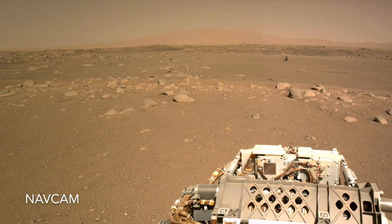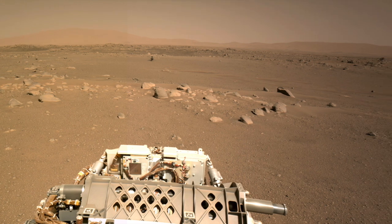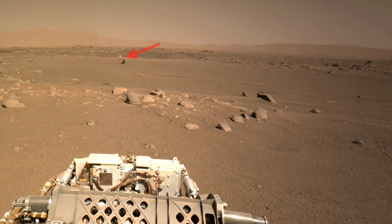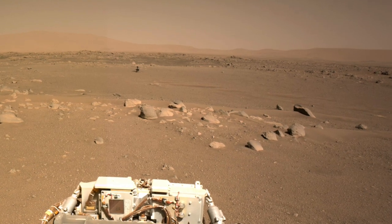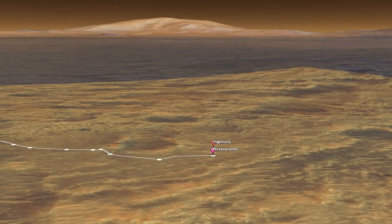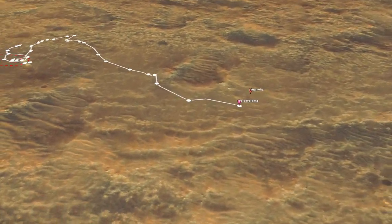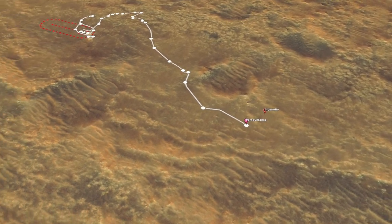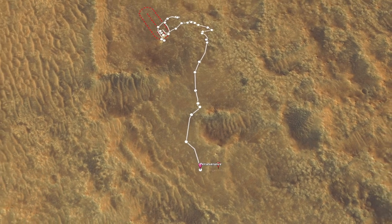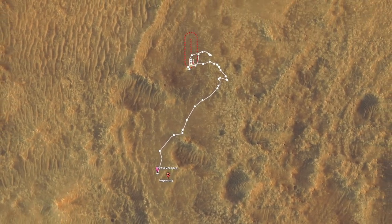On Sol 110, Perseverance finally caught up to the Ingenuity helicopter after its successful seventh flight. Judging from the notably smooth terrain, it picked a good place to land. With this flight, Ingenuity has now flown more than 280 meters away from its original home field. This is a good sign that helicopters could someday be a new way to explore the surface of Mars.